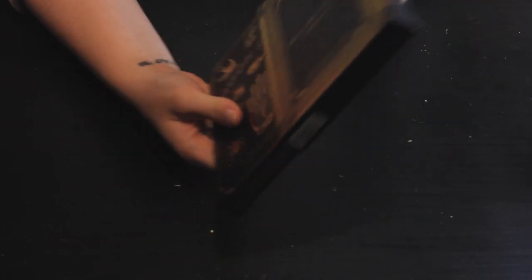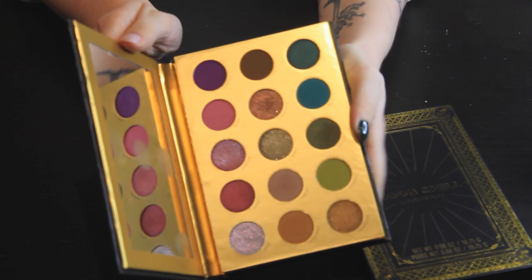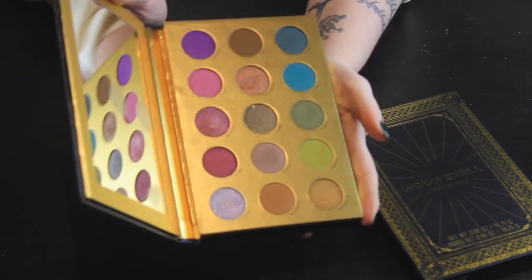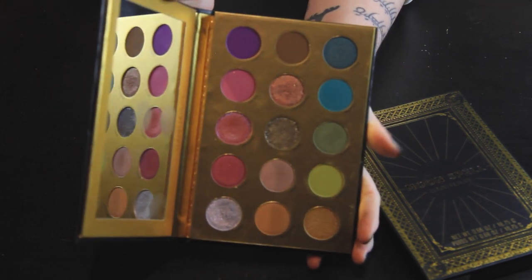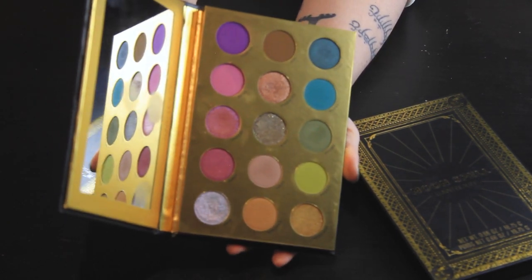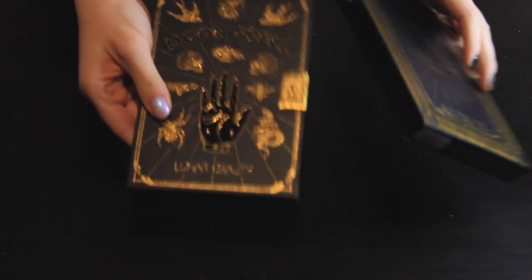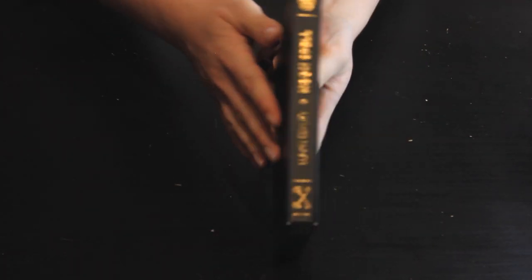Another beautiful Halloween palette that's not going anywhere: this is the Lunar Beauty Moon Spell palette, the first one. I didn't buy the second one because it had too many samey shades — basically just red and pink. But the original Moon Spell is a dream of a palette. There's so much you can do with it — it's right up there with the Jackie Aina and Celestial Odyssey as one of my most versatile palettes. You can do so much with this palette, and the packaging is just spot-on. It looks like a little book you can put on a bookshelf. This one is definitely staying.